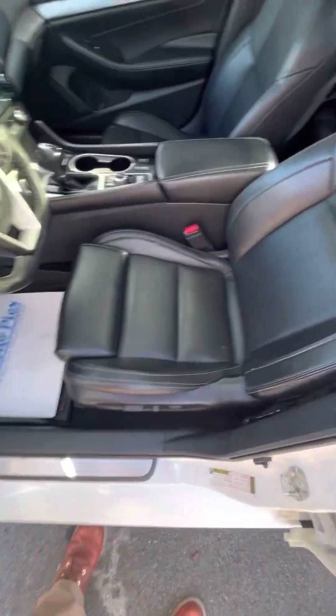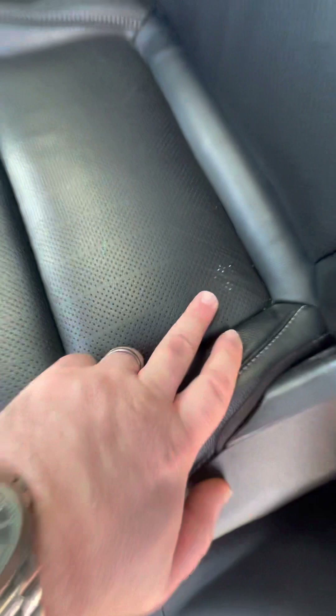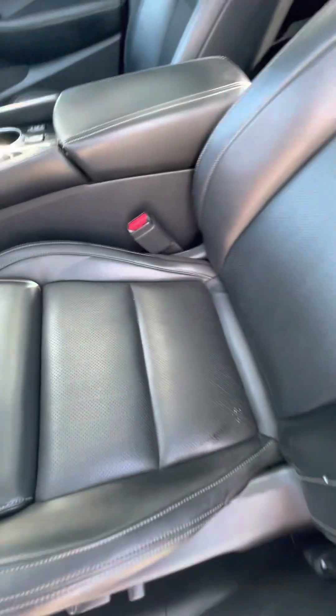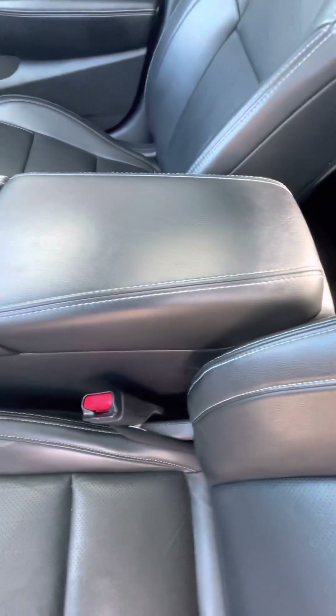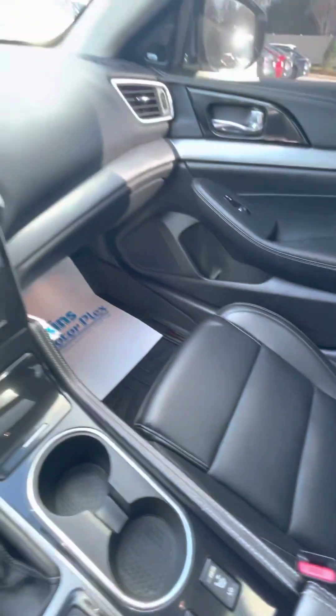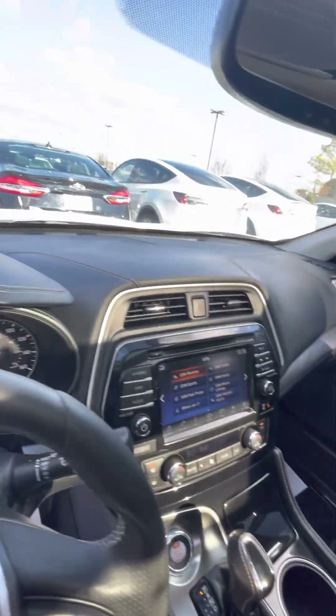Driver's seat looks good — a couple of little spots in the perforation holes, but aside from that the driver's seat looks great. No elbow marks on the center console, looking good. Passenger front looks great and the dash is looking good.